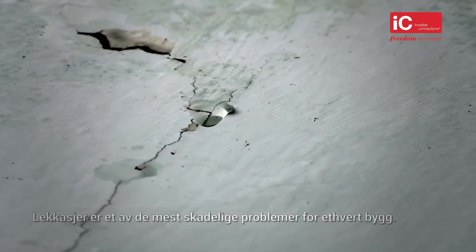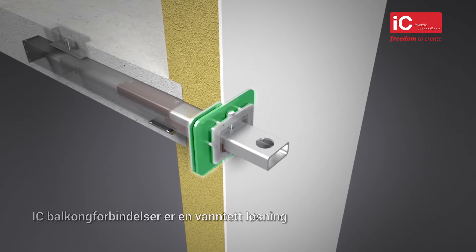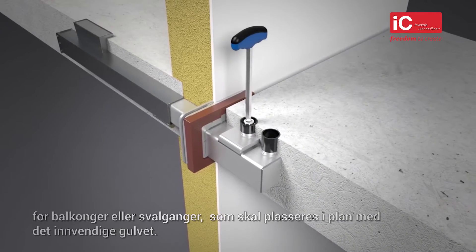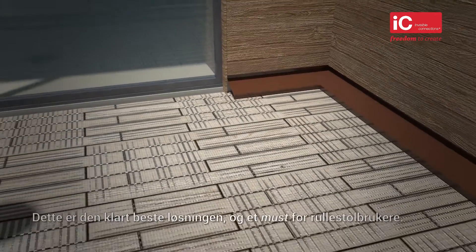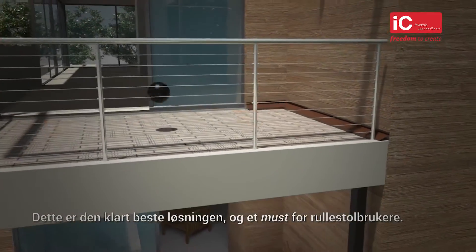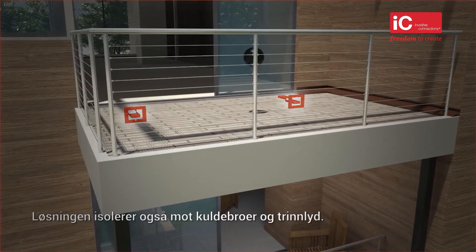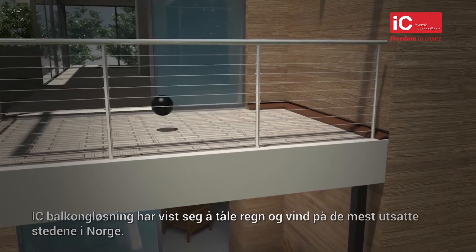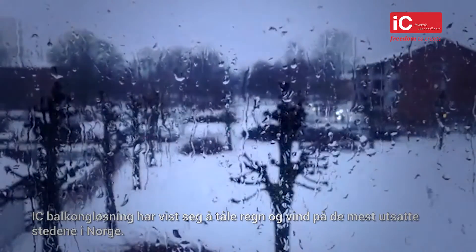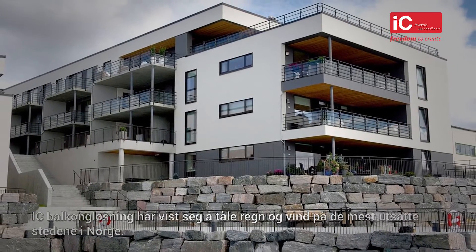Leakages are one of the most damaging problems for any home. The IC balcony connection is a watertight solution that permits the propped balcony floor or walkway to be leveled in line with the internal floor. This is the best user solution and is a must for wheelchair users. The solution also insulates against thermal bridges and footstep sounds. The IC balcony connection solution has been proven to withstand rain and wind in the most exposed locations in Norway.